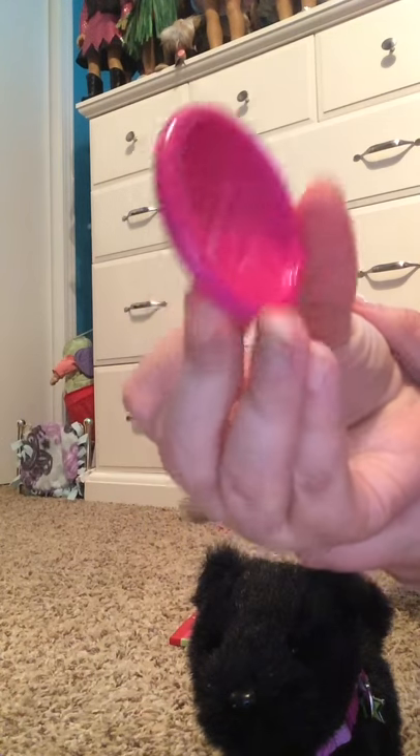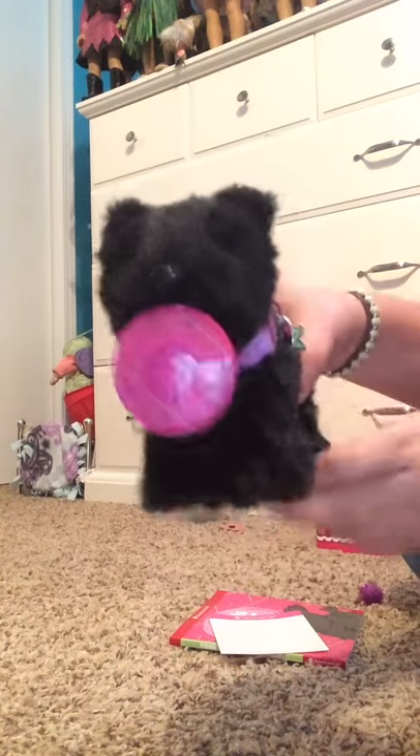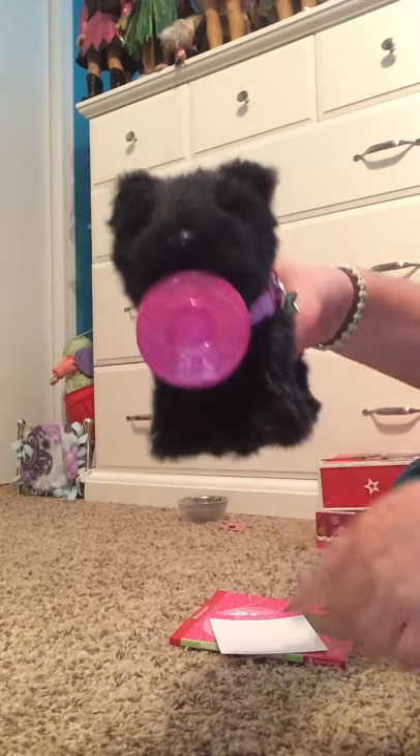Very cute. On this side it says American Girl, and it's magnetic so they can hold it with their mouth.